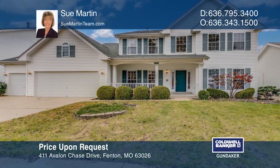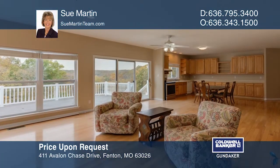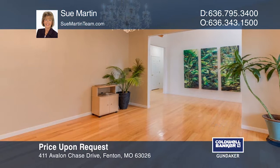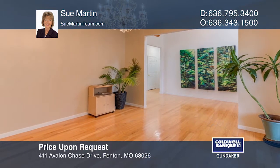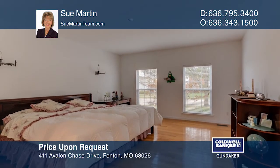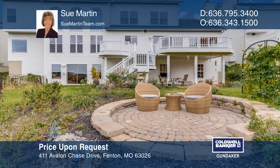Welcome to this four-plus bedroom, four-and-a-half bath home located in the AAA Rockwood School District. This home offers 4,600 square feet of living space with a two-story great room with a wall of windows. The kitchen has 42-inch cabinetry and a walk-in pantry. The master suite has dual walk-in closets and a luxury bath with a separate tub and shower. Plan a tour with Sue Martin today.